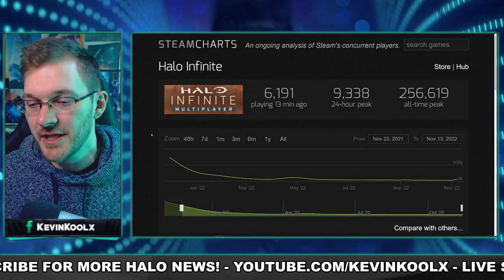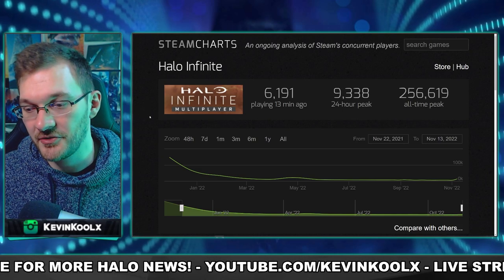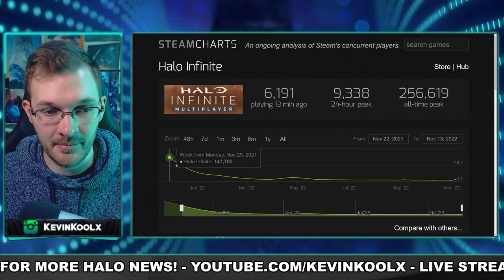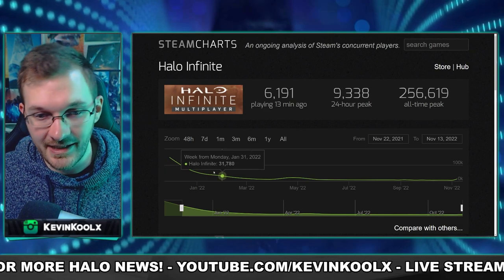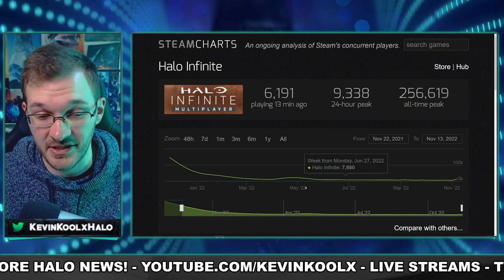Now let's get right back into those details. I'm sure many of you have been familiarized with the Steam Charts. We've seen plenty of times people posting some sad tweets about how the population started super high and then made its way down. We've been pretty leveled out since June when it comes to the population of Halo Infinite.